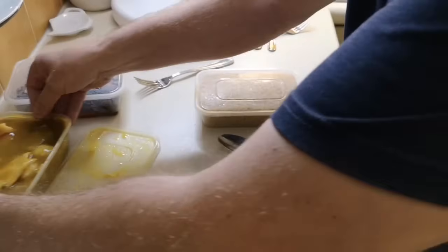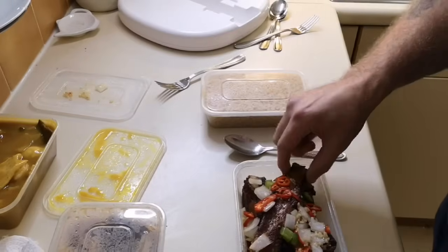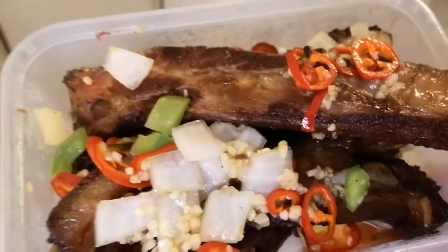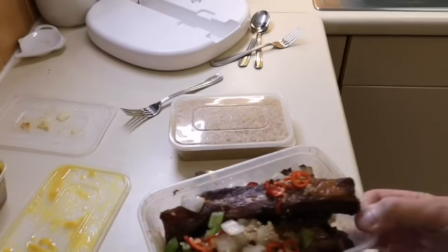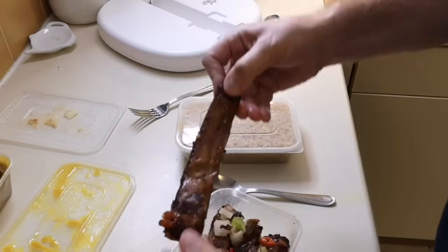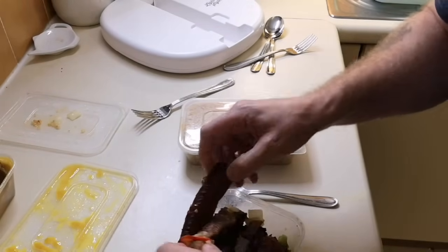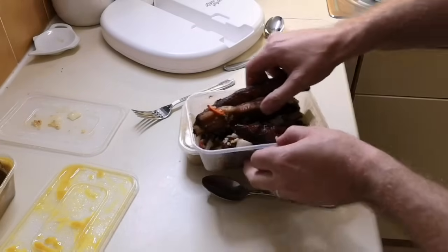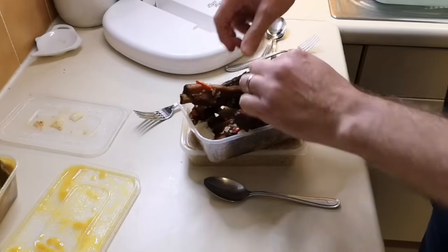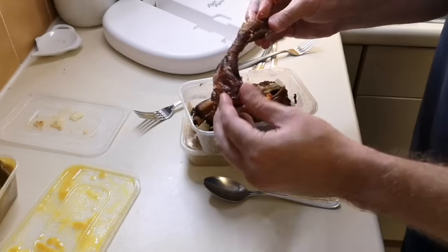Now let's try the salt and pepper ribs. Wow, look at that one — they're huge! Look at that with the chillies on. Let me count how many we got: one, two, three, four, five, six. I'm very impressed with these — they're all huge.